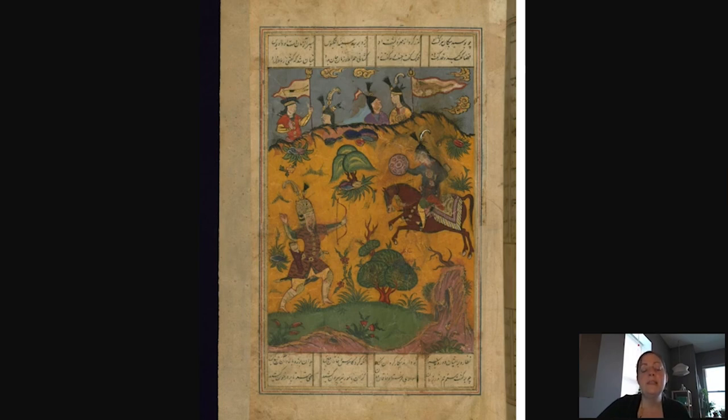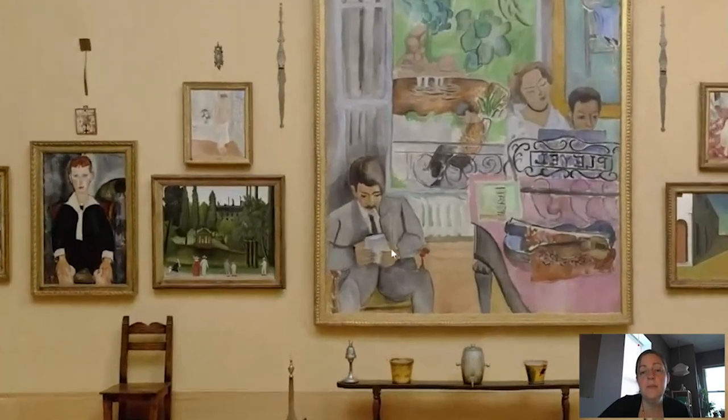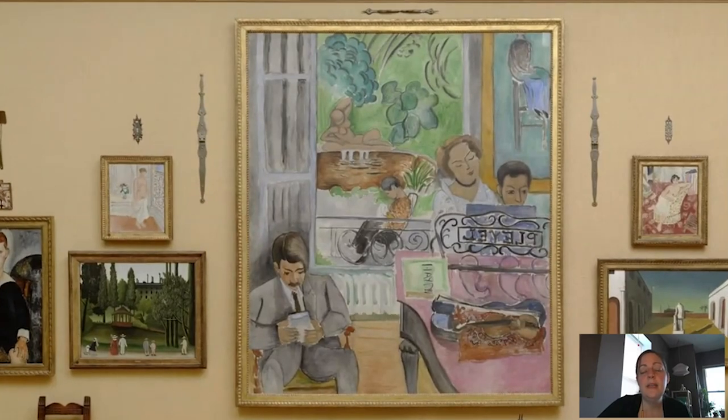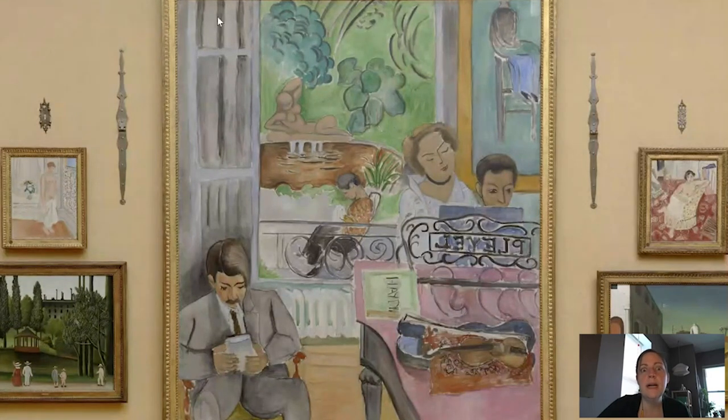Specifically, it's the way that the landscapes are rendered — the flat, cut-out-like hillsides and the stacked nature of space — that inspired European artists like Matisse, who was a collector of Persian manuscripts. Here we have Gallery 19 at the Barnes: a painting by Matisse from 1917 called The Music Lesson. It has a really interesting sense of space — very flat, with no horizon line. Instead, we have a very vertical sense of space and an emphatic flatness; the piano is tipped forward so we can see what's on it.